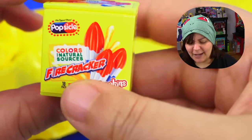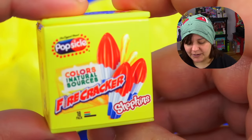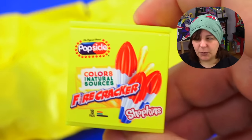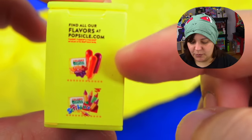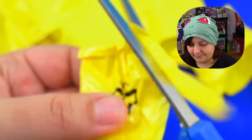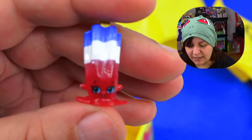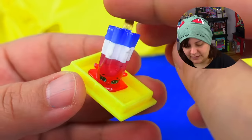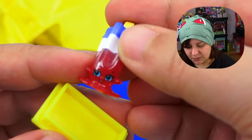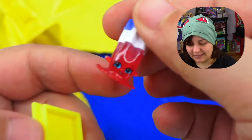I haven't eaten these since I was little — firecrackers popsicles with three colors. Colors from natural sources — that's good to know. Our little character — oh no, that is so cute! It's like it's melting! That is really cute, and even her face is way tinier than the other ones. I love the fact that they added a little melty side. Even though this is only my second box, I'm enjoying it way more than the mini brands — simply because you can open it and there's an extra surprise.